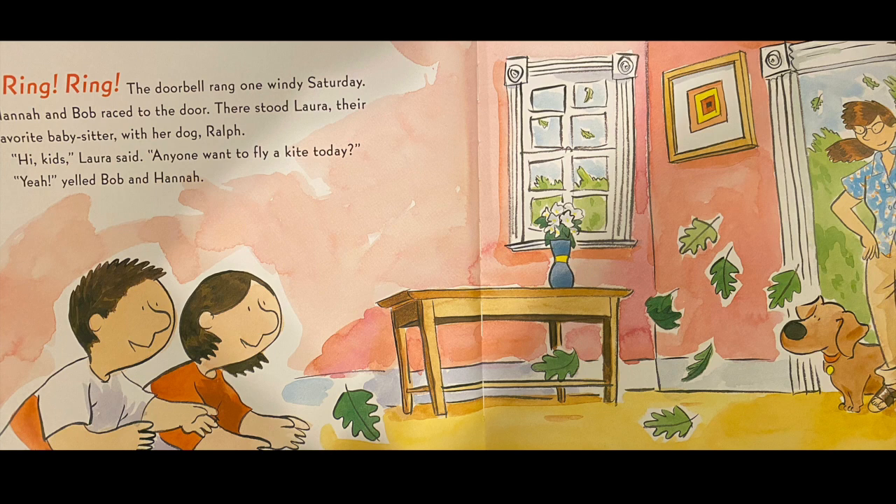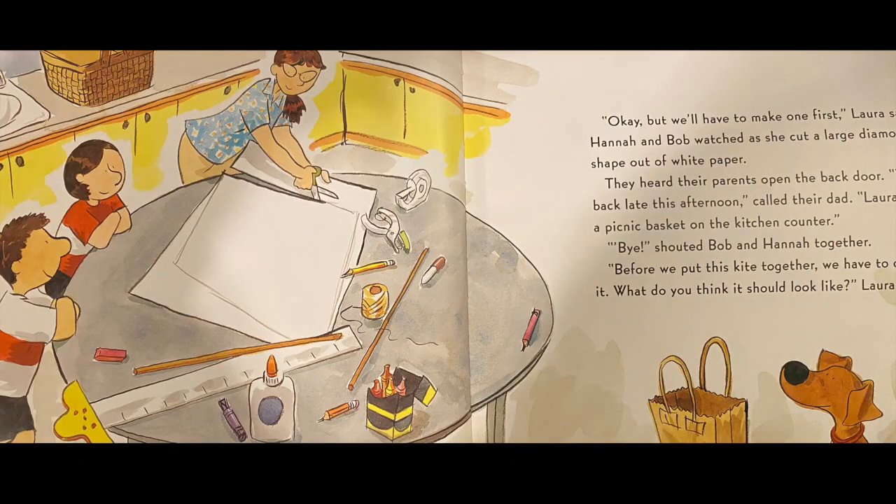Yeah! yelled Bob and Hannah. Okay, but we'll have to make one first, Laura said. Hannah and Bob watched as she cut a large diamond shape out of white paper.